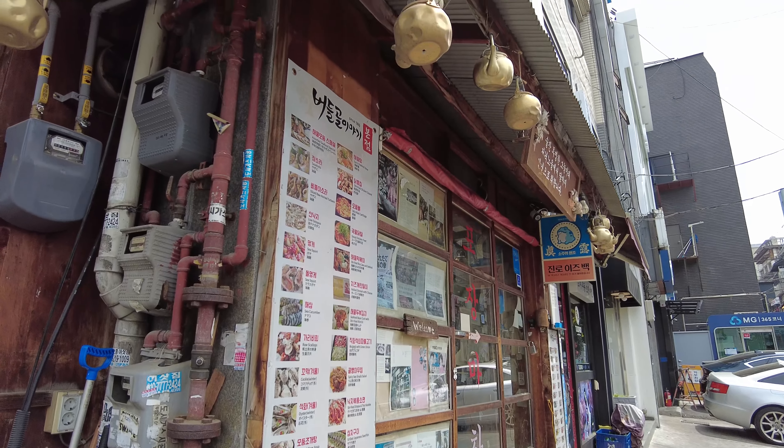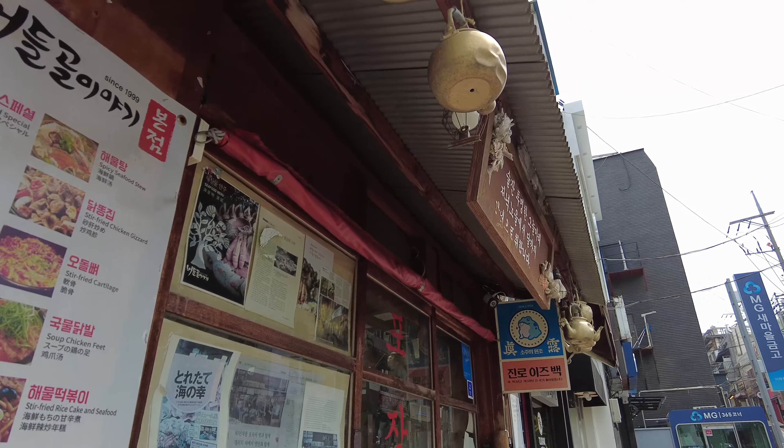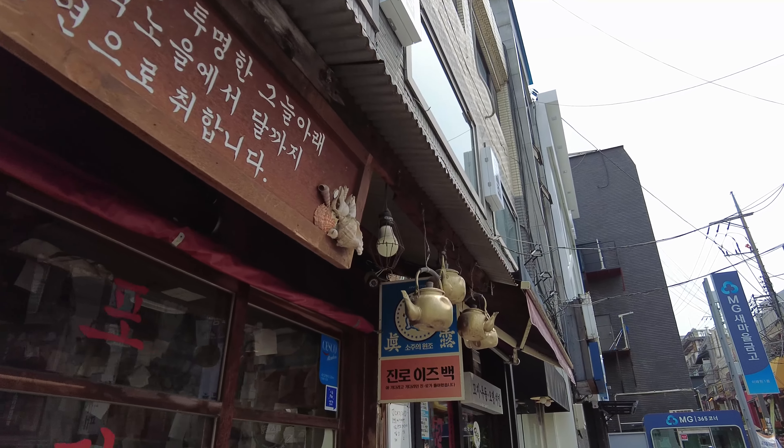Itaewon is a lively area with many nice restaurants, cafes and shops. Here is a cute restaurant we found with lovely traditional Korean decorations.